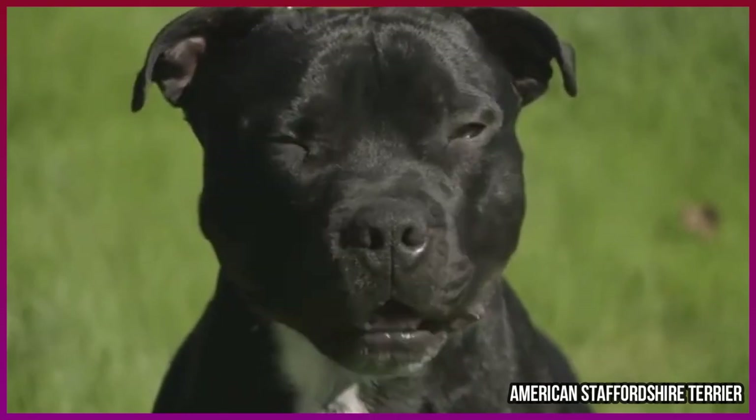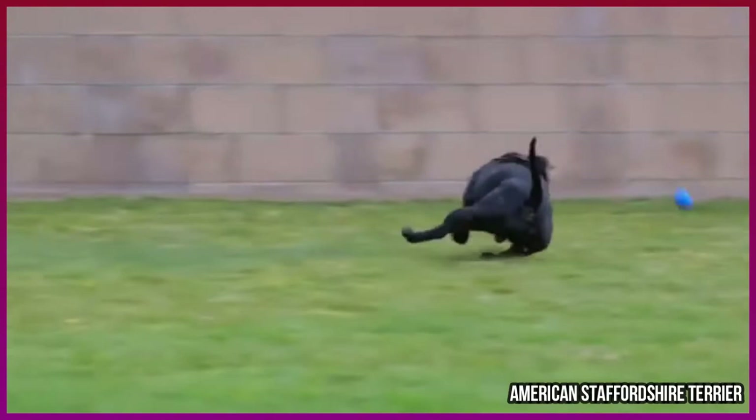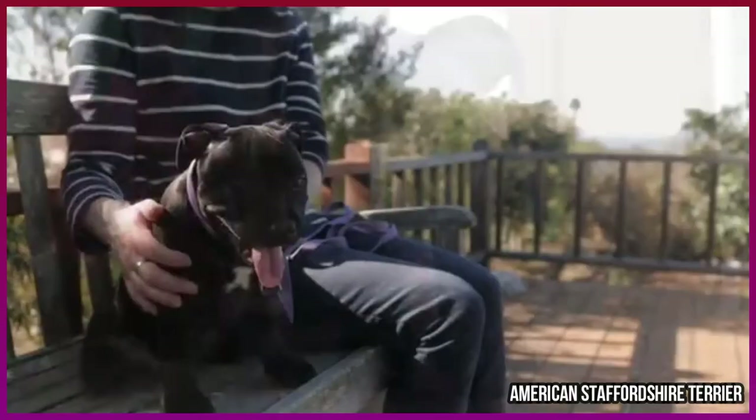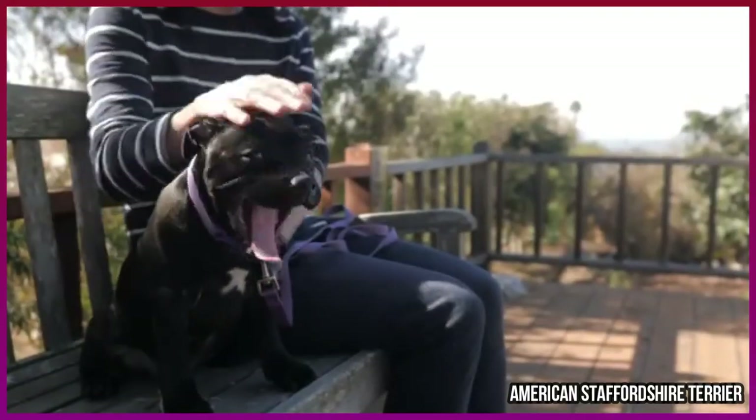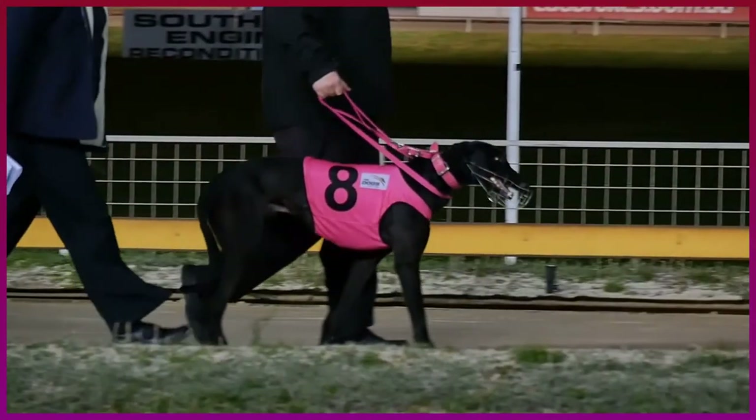Number eight: American Staffordshire Terrier. The show dog version of the American Pit Bull Terrier is more dog-friendly than his cousin. He is easily trained and forms a tight bond with his owner. As long as he gets adequate exercise, he's a good apartment dog. He weighs 55 to 65 pounds.